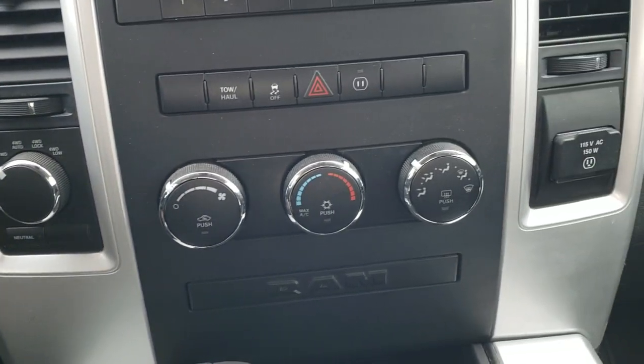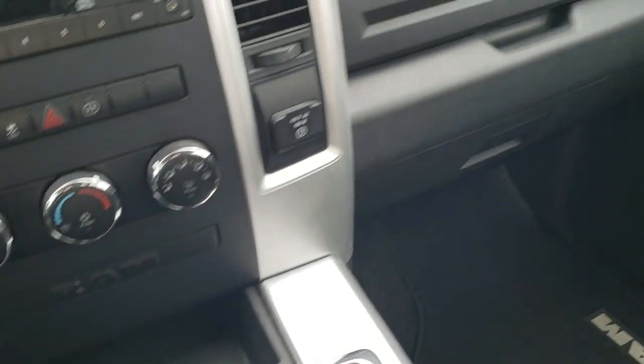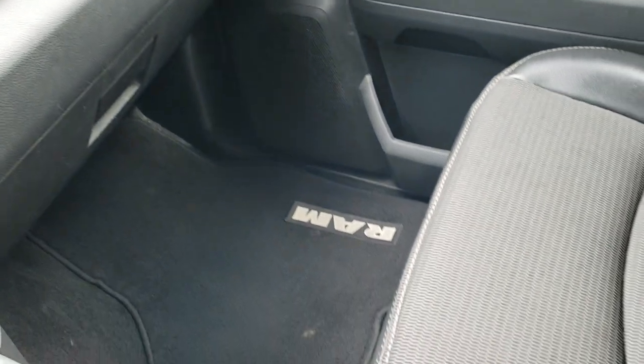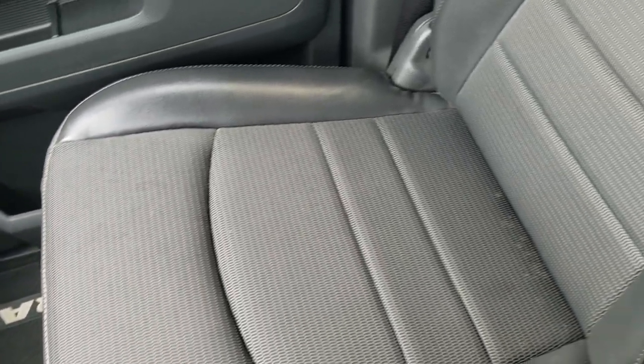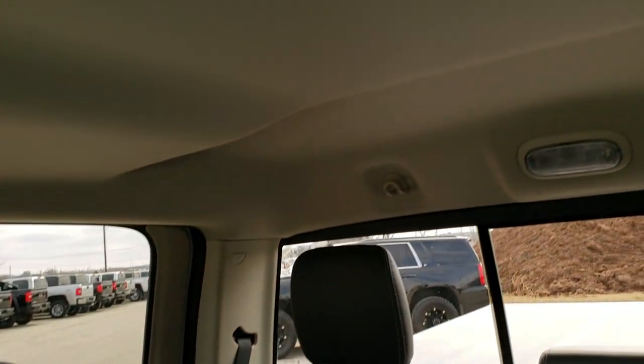Climate controls, 115-volt 150-watt plug-in. The automatic transmission — I believe this is a five-speed. The passenger side seat and floor mat are in excellent condition as well. The truck smells very clean inside.